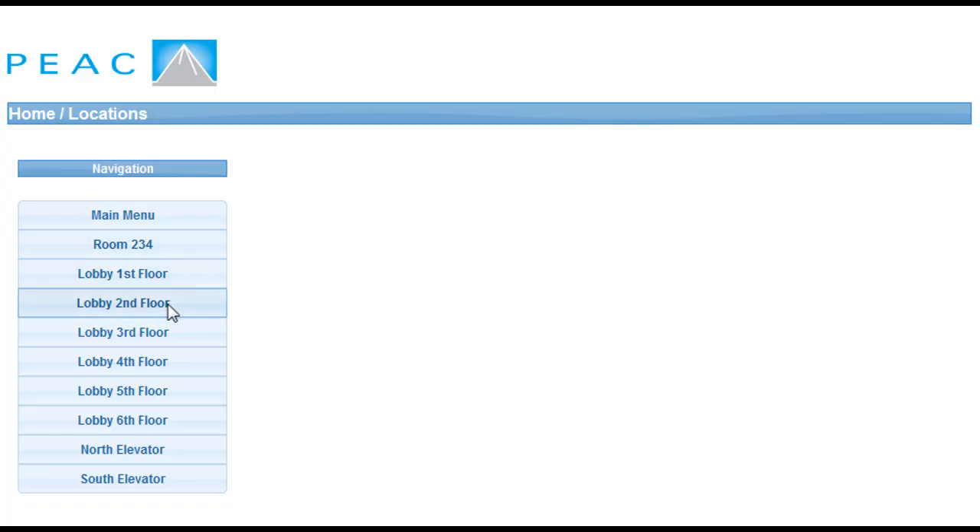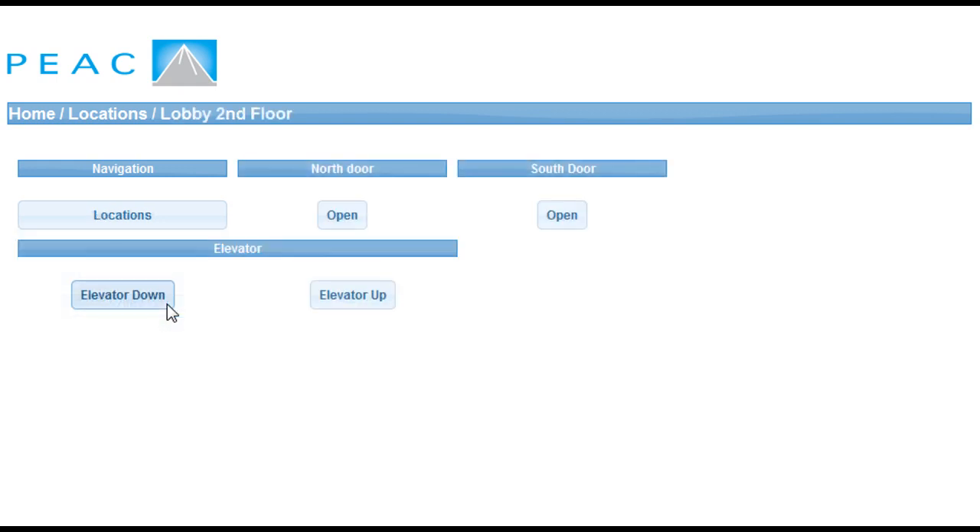This system allows a resident to create views that group commonly used buttons on one page. So in the future Steve will have a convenient screen with buttons that pertain to, for example, leaving or arriving at the house without the need to select locations.